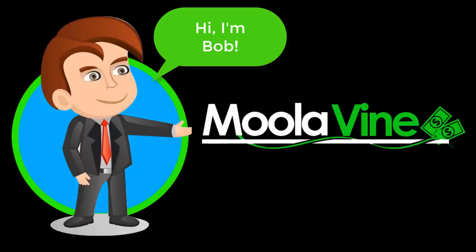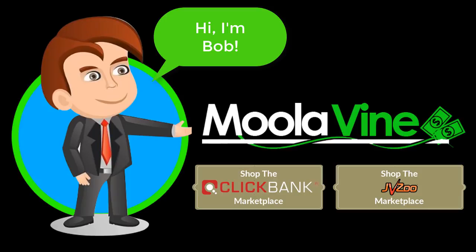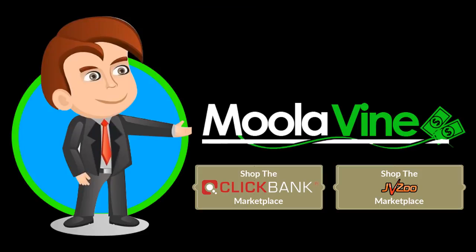Meet Bob. Bob is a typical online marketer who buys products now and then from places like ClickBank and JVZoo — video software, social media software, traffic tools, private label rights, webinar software, etc. Stuff to build and power his online business.